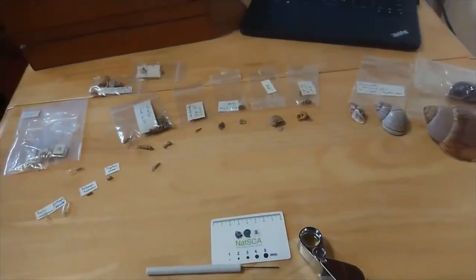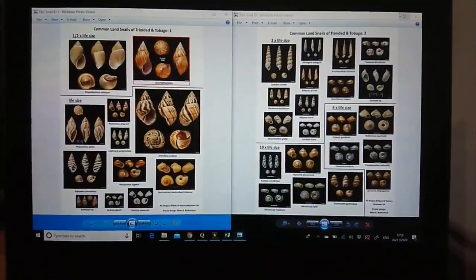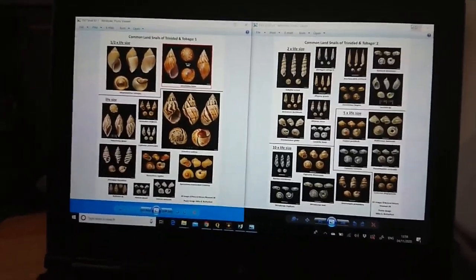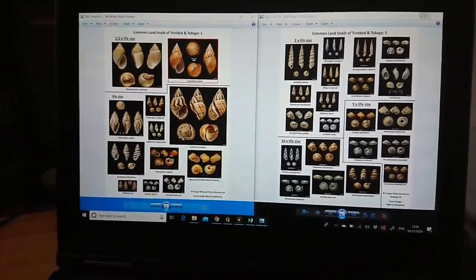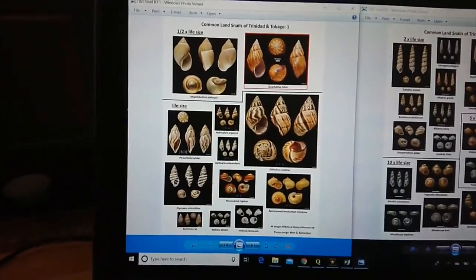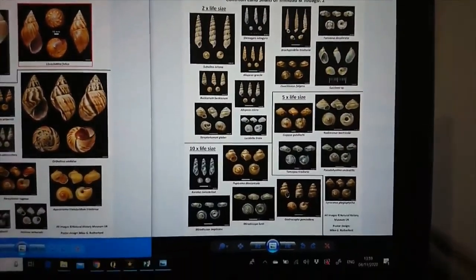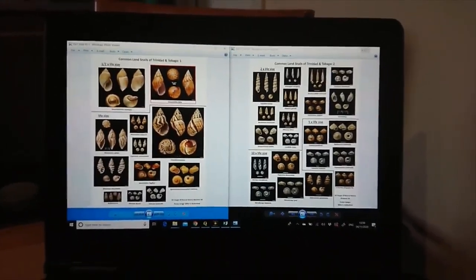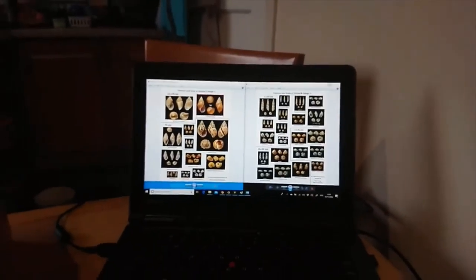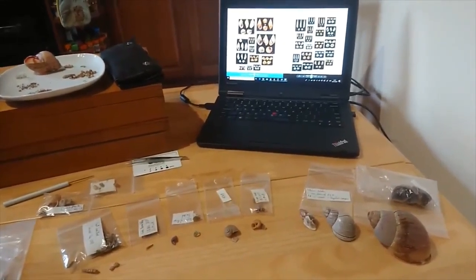To help you out, I've made a couple of simple ID sheets showing the more commonly encountered and some of the more beautiful snails from Trinidad and Tobago. These are photos courtesy of the Natural History Museum UK, and it shows the larger snails at half life-size, medium-sized ones at life-size, and all the small ones at either two times, five times, or ten times life-size. That should help you get a good idea of some of the ones you're likely to encounter. Good luck out there — hopefully we'll see lots of snail records appearing on iNaturalist, and I'll try to identify as many as I can for those who are having trouble.